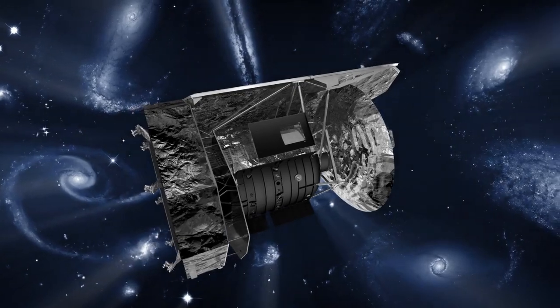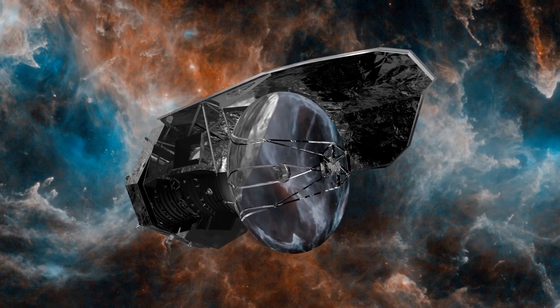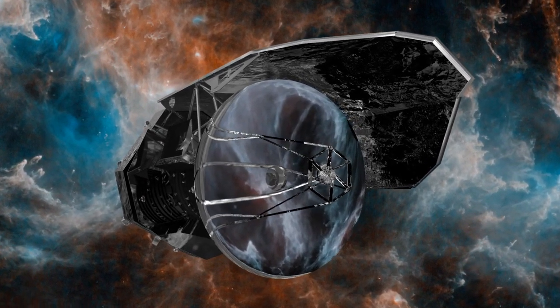It has advanced our understanding of many of the complex processes of galaxy evolution and it has paved the way for future research facilities to tackle the questions that remain.